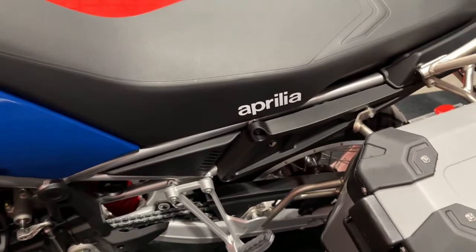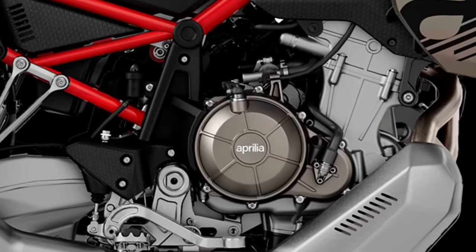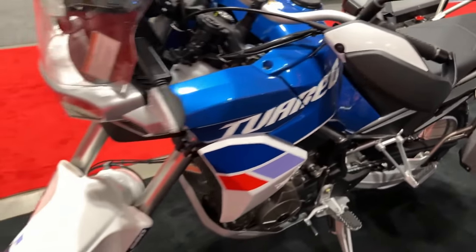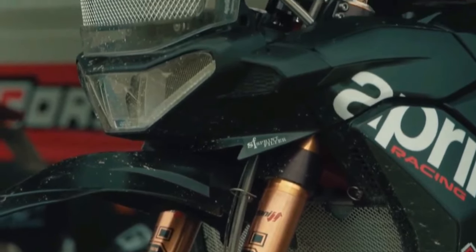At this price, the Tuareg costs $2,300 more than the just-launched Honda XL 750 Transalp and $1,350 more than the Suzuki V-Strom 800DE. Its biggest rival, though, is the updated Yamaha Ténéré 700.